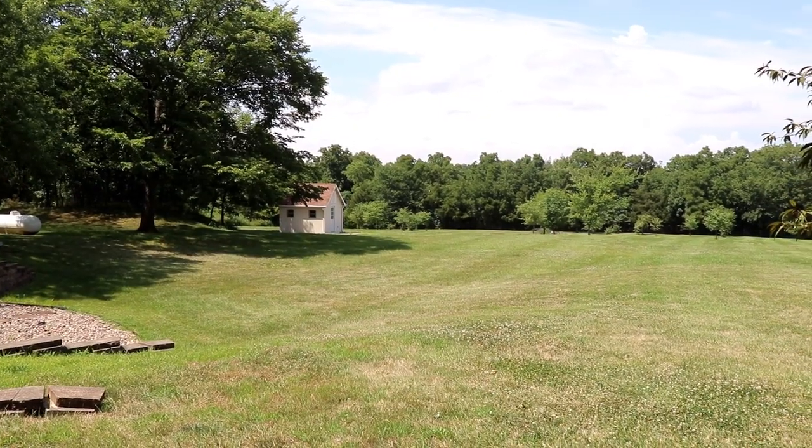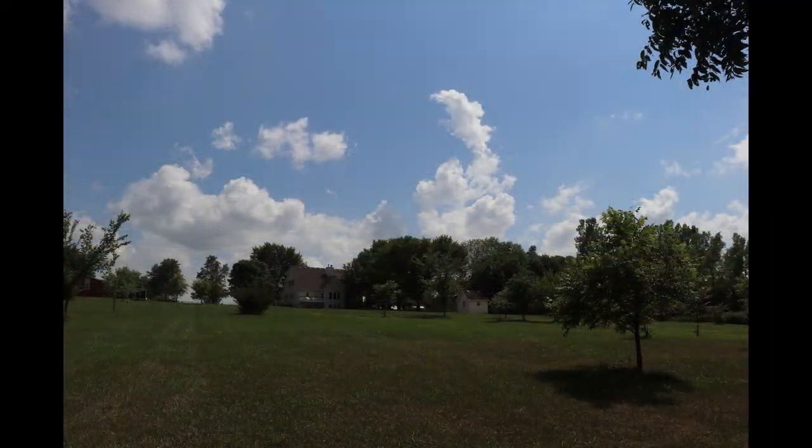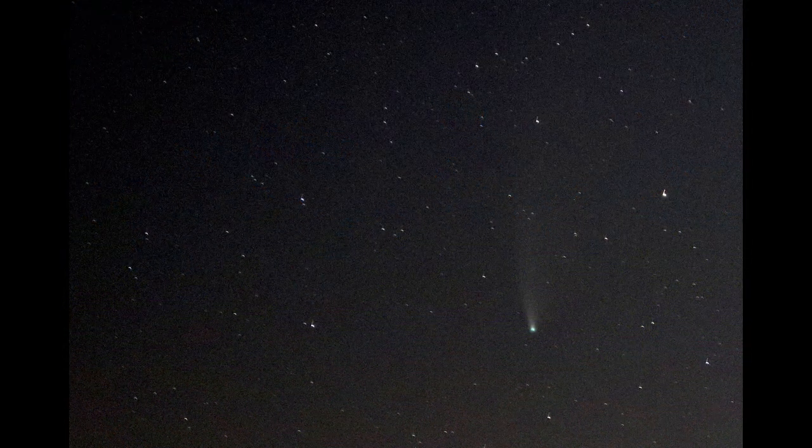One other bonus of having land in the country is a good view of the night sky. This is nothing spectacular, but I was able to get this picture of Comet NEOWISE the other day with just my DSLR on a tripod in the backyard.